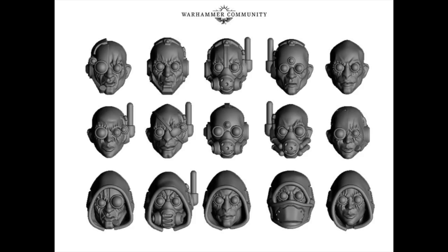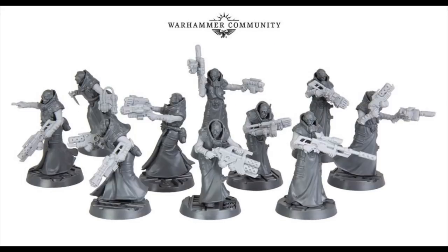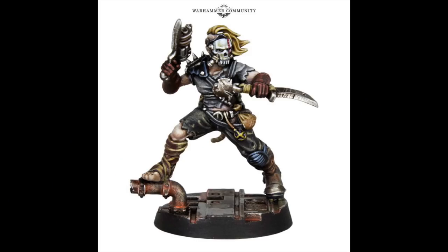And these are the Delaque heads for Necromunda that are on the way — they would also look good for Adeptus Mechanicum. There are the Delaque with their weapons upgrade kits. I love that sniper rifle at the back and that multi-melta — they are incredible. The Delaque guys always remind me of the Guild Navigator people from the movie Dune. I thoroughly recommend it; there's a new one coming out.